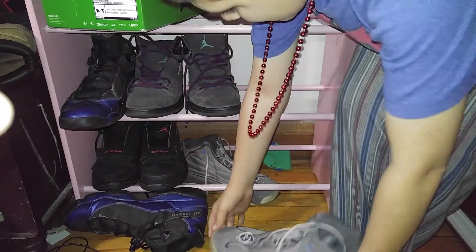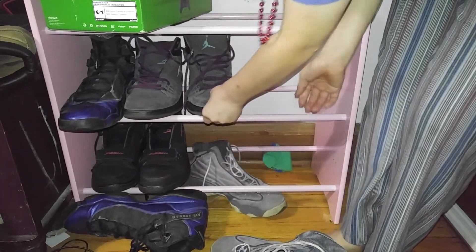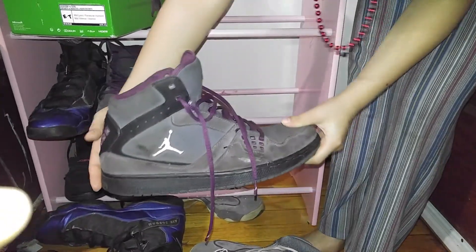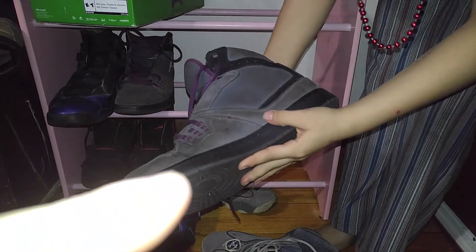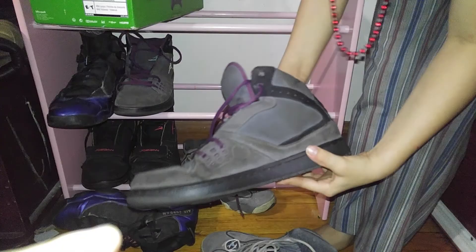Let me see the second pair. And these are the purple ones. It has a little rip, but we could go ahead and fix that. And they're in very good condition otherwise.